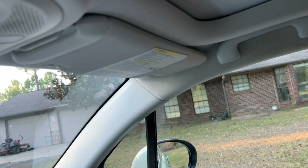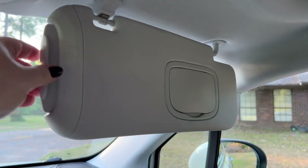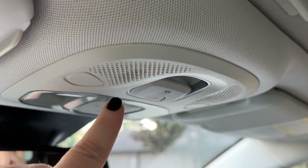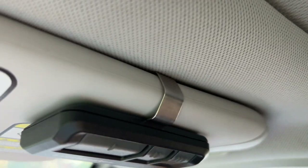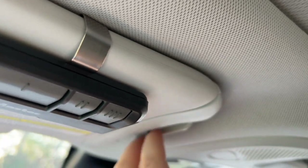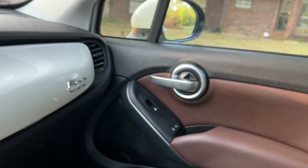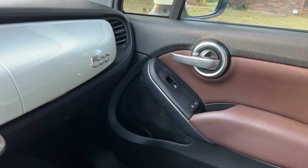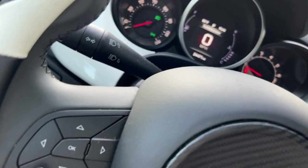Up here we have a vanity mirror, and you have these sun visors to pull out in case the sun is coming from that direction. You have your lights up here, sunroof control, and this is a garage door opener. It has one of those pull-out things too with a vanity mirror. And you have controls on the steering wheel to work your radio and different things like that.